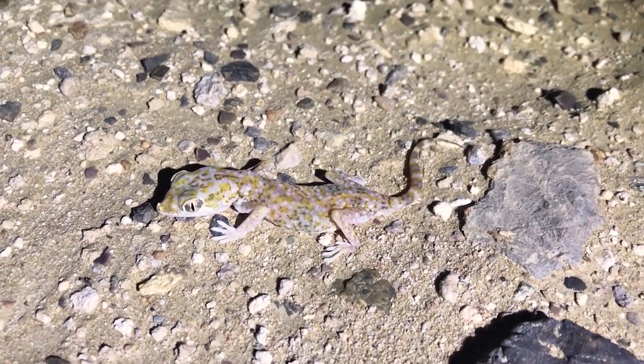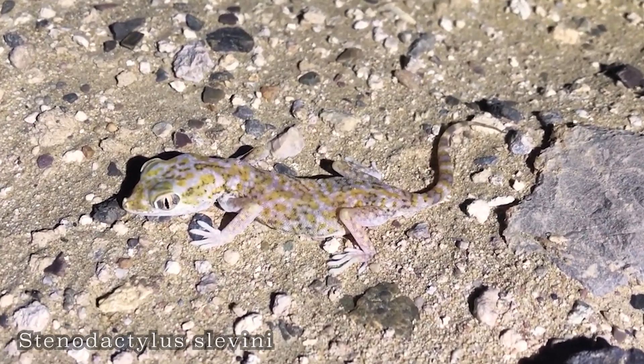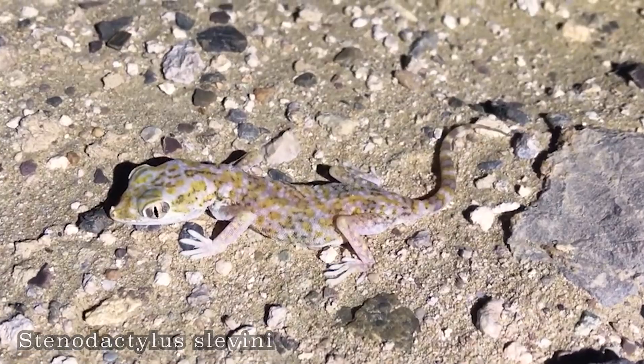So that is Stenodactylus sleveni — that's a female. Super nice gecko.